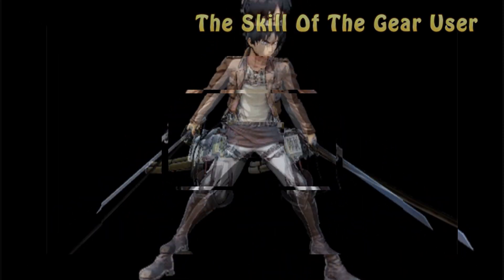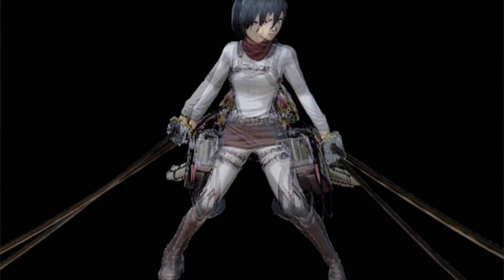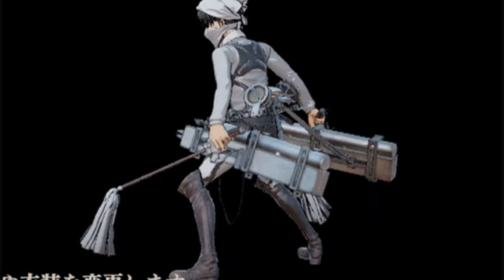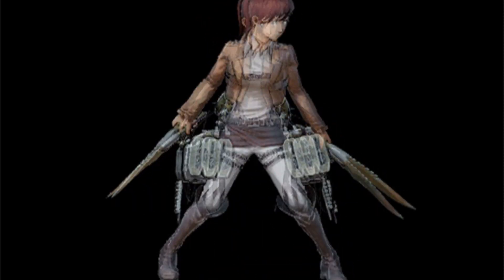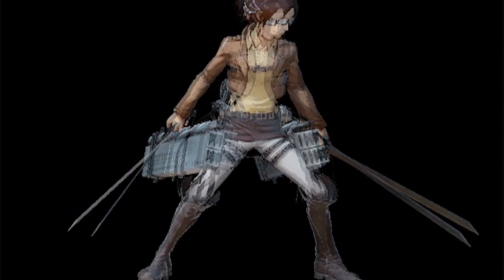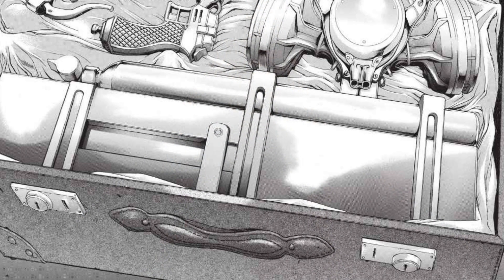Two pivotal factors determined survival for the individual wearing the gear. The skill of the individual user would determine whether they survived a Titan encounter or were killed in battle. The scout regiment, military police, and various garrisons all depended on the talent of those wearing the gear. Mikasa and Levi, considered the best users, were the exception. Most gear users had roughly a 50% chance of surviving basic battles against Titans. It was also noted that the more a person used the gear, the better they became, increasing their chances of survival.